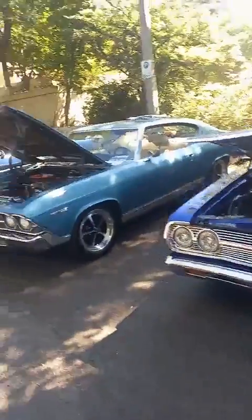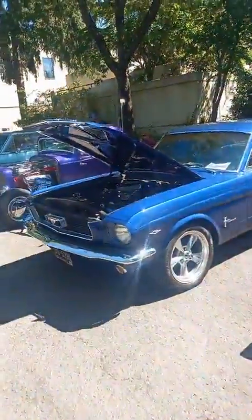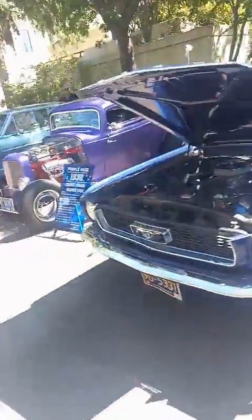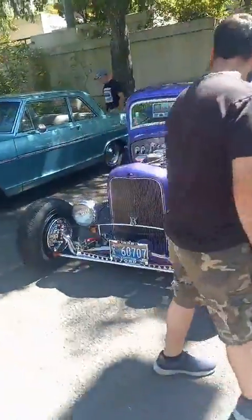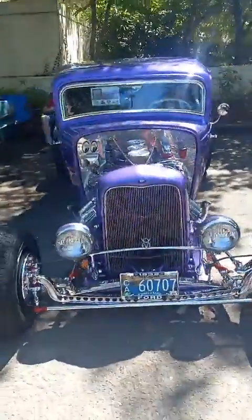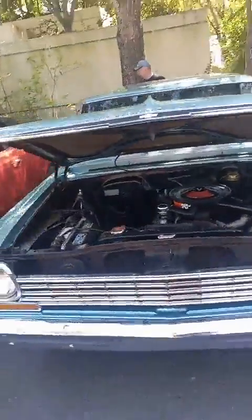We're at the car show — let me give you guys a good look at some of these cars. We got the Mustang right here. Ooh, look at this — we got the Purple Haze, a 1932 Roadster. Let's go. We got this next one — I believe this is a Chevrolet SS. We got the SS. Let's go.